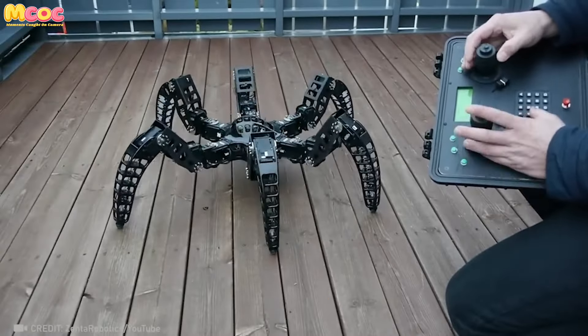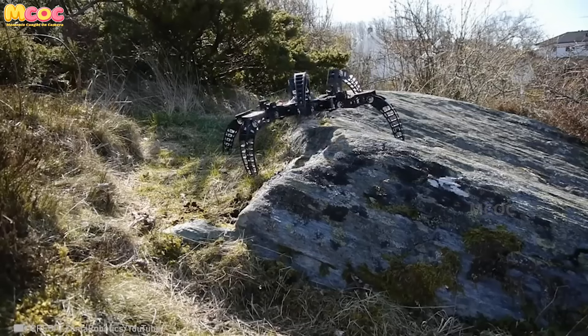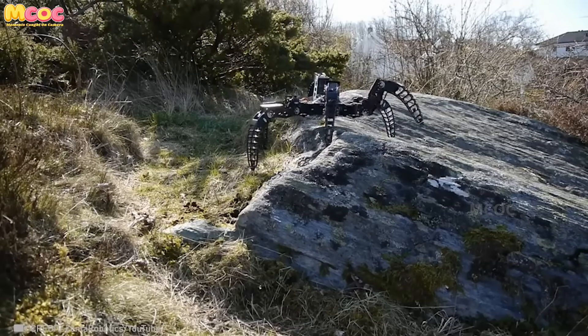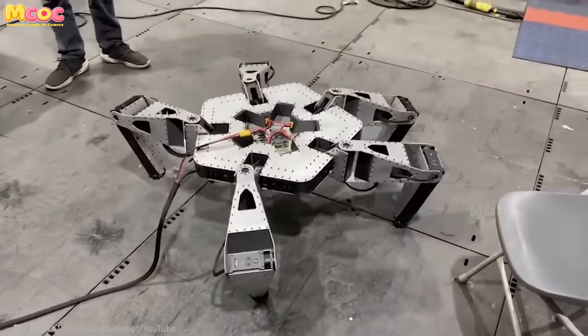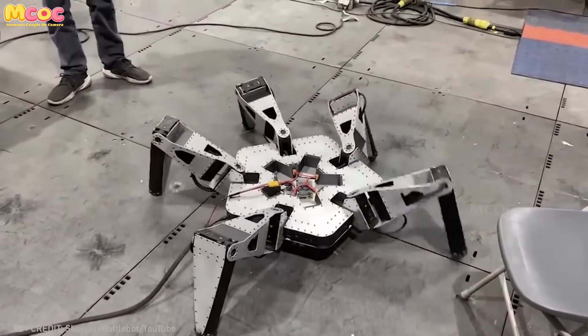Check out the MX Phoenix, a 3D-printed six-legged robot that smoothly navigates rough terrain — quite impressive. Thanks to its flat, symmetrical design, this robot can effortlessly move in any direction, even when flipped over.